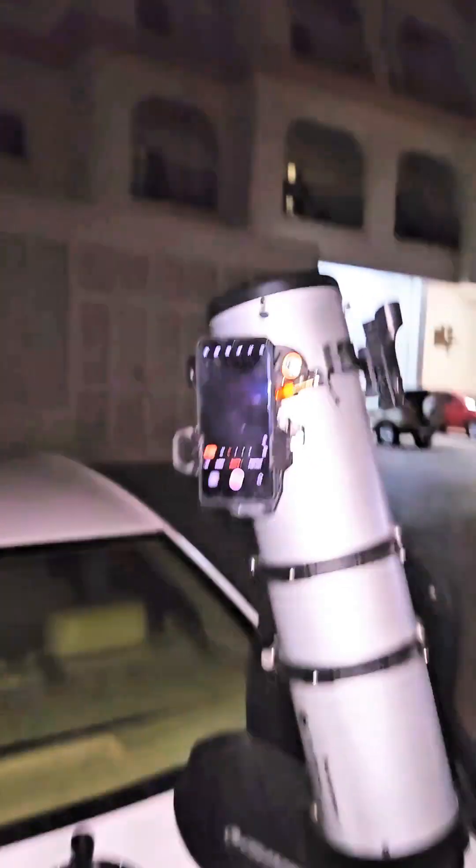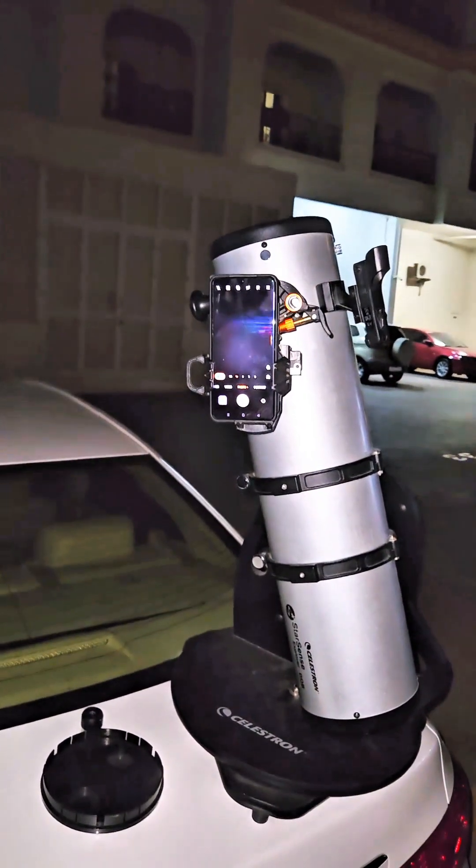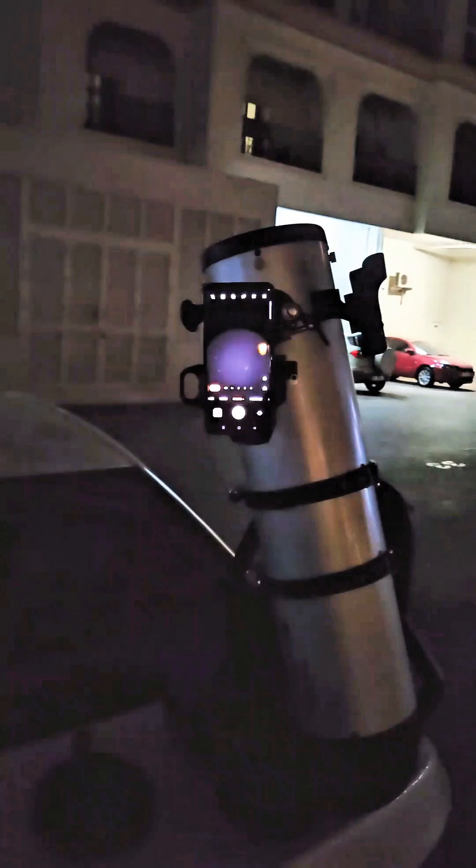Hi everyone, right now I am at the parking lot of my residence, as you can see. This is my telescope, which is pointed in this direction, and in this direction there is a galaxy called Andromeda, which is our neighbor galaxy. Right now I'm going to show you with my telescope, and let me switch off the flash.